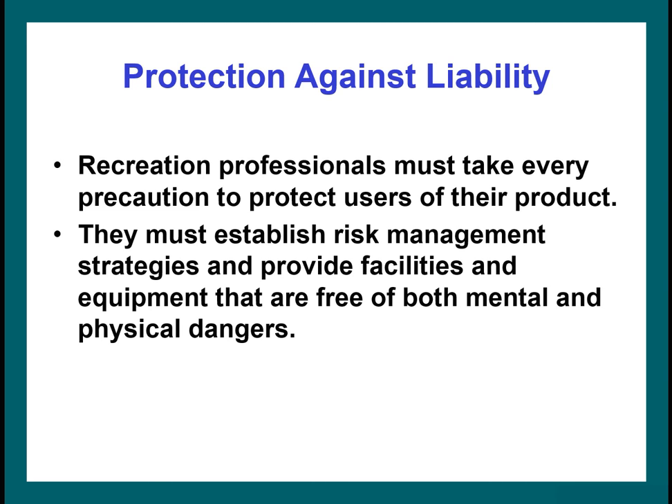Liability is also a big thing. Recreational professionals have to take every precaution to protect users of their product — the facility, the equipment, or the experience. You need risk management strategies and must provide facilities and equipment free of mental and physical dangers. I want to emphasize the mental aspect — it used to be much more focused on physical dangers, but nowadays we have to consider mental and emotional dangers as well.